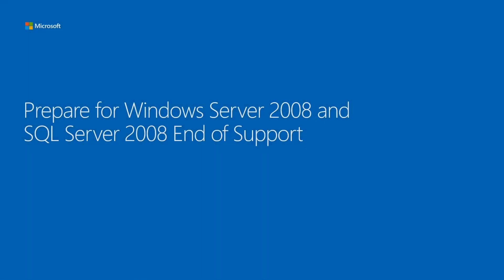Hi, it's Mark Keane. I'm a Microsoft Azure technical solutions professional and today I'm going to talk to you about preparing for Windows Server 2008 and SQL Server 2008 end of support.